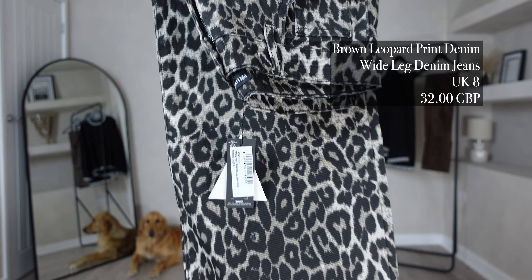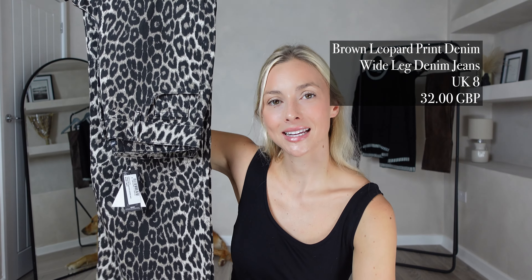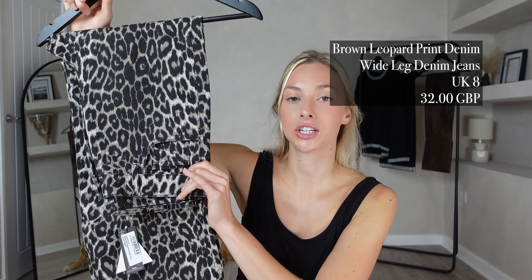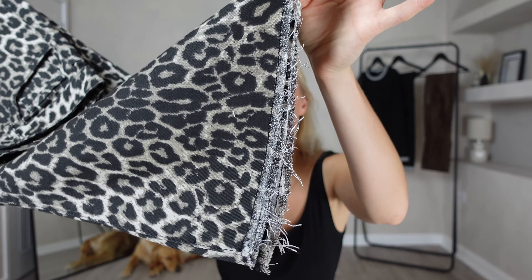For my first item in today's video I picked out these brown leopard print denim wide leg jeans. I got these in a UK size 8 and they were £32, which is a really reasonable price. They feel of really good quality. I'm loving that they do have this raw hem at the bottom, and a wide leg is my personal preference of jeans at the moment — I just think they're super comfortable to wear and they always look very cool.